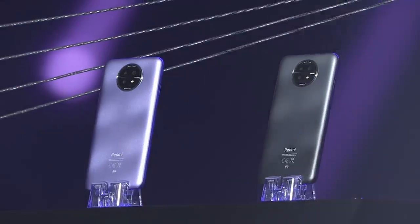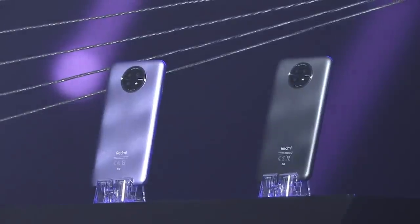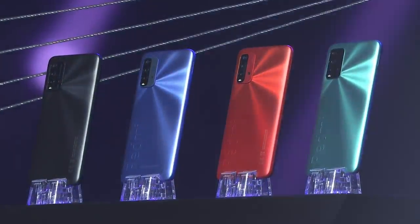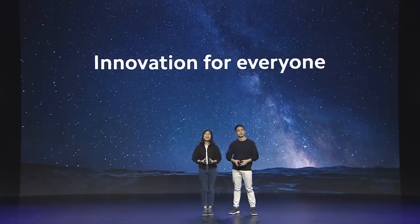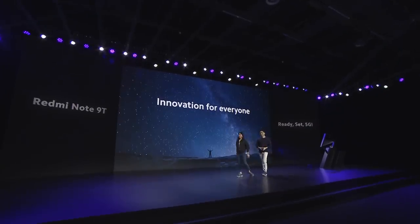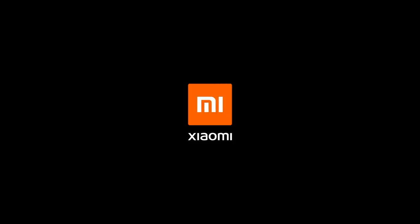Here's the Redmi Note 9T — ready, set, for 5G. And this is the Redmi 9T — power up. Thank you again to everyone who joined us today. Happy New Year to all of you. Xiaomi.